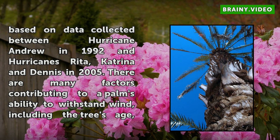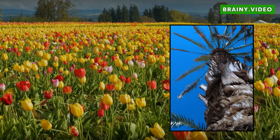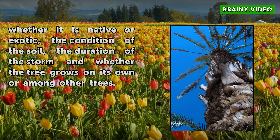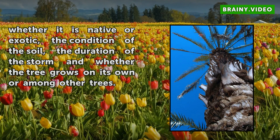Based on data collected between Hurricane Andrew in 1992 and Hurricanes Rita, Katrina and Dennis in 2005, there are many factors contributing to a palm's ability to withstand wind, including the tree's age, whether it is native or exotic, the condition of the soil, the duration of the storm, and whether the tree grows on its own or among other trees.